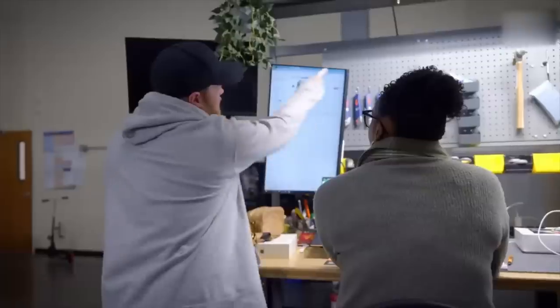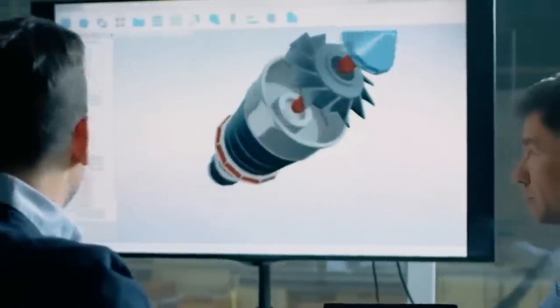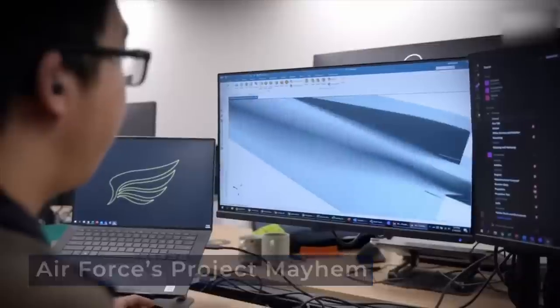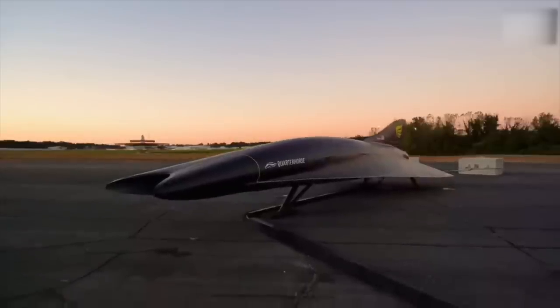This hypersonic engine for the Quarter Horse is part of a broader effort to usher in the era of hypersonic flight, with initiatives like the Air Force's Project Mayhem aiming to develop a hypersonic bomber soon.